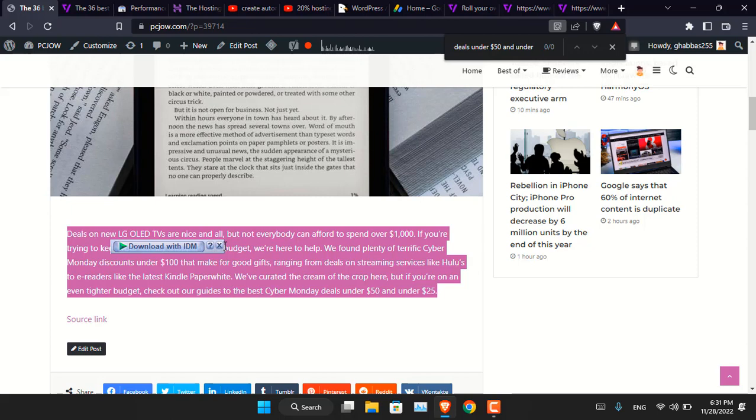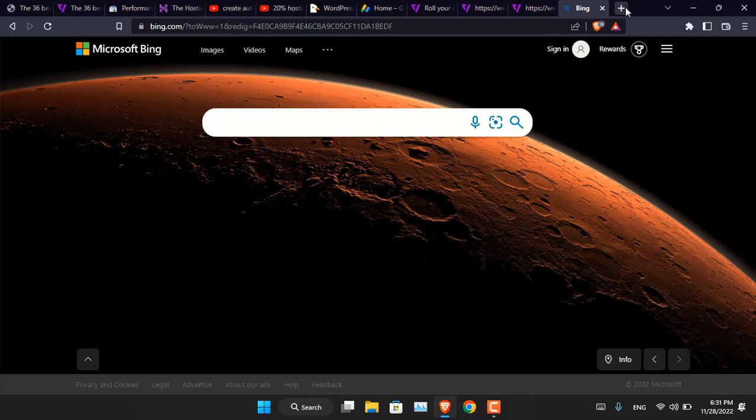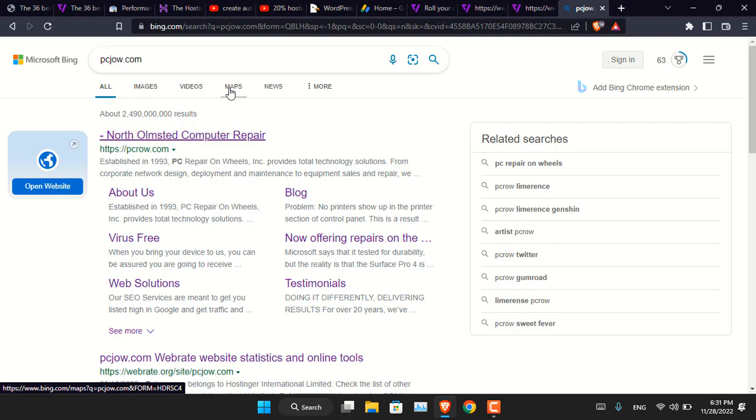So the first reason is copied content. The second reason is it will not appear on search engines. As you can see, pcgo.com appears in Google, but if I search it in Bing or DuckDuckGo it does not appear at all — it has not been indexed. I even emailed Bing Webmaster and received a reply saying this website is in violation of their policy, because it is copying content from another website and automatically publishing it.